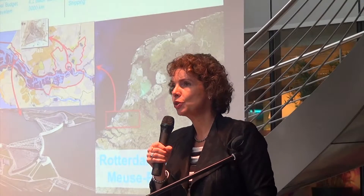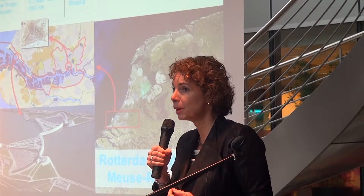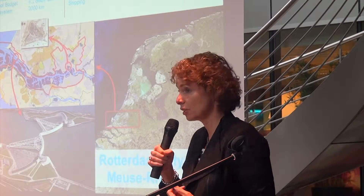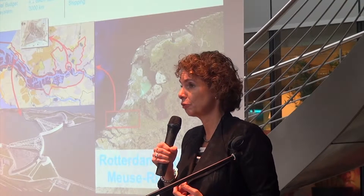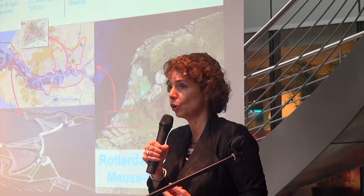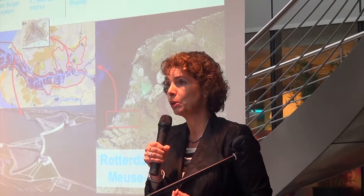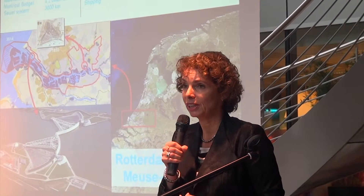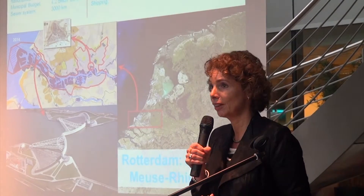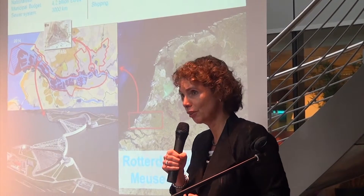Let me first introduce the city to you. Rotterdam is an old city which was founded on a riverbank of the river Rotter — that is where the name came from. As you can see in the picture there is a lot of water in the city. Water brought a lot of prosperity to the city through trade, but it has also always been a large threat. Since Rotterdam is in the delta of the river Meuse and the river Rhine, it's the largest river delta in Europe, and the city is lying two to seven meters below sea level. Dealing with water in the city has always been a big issue, and water and nature are very much related.